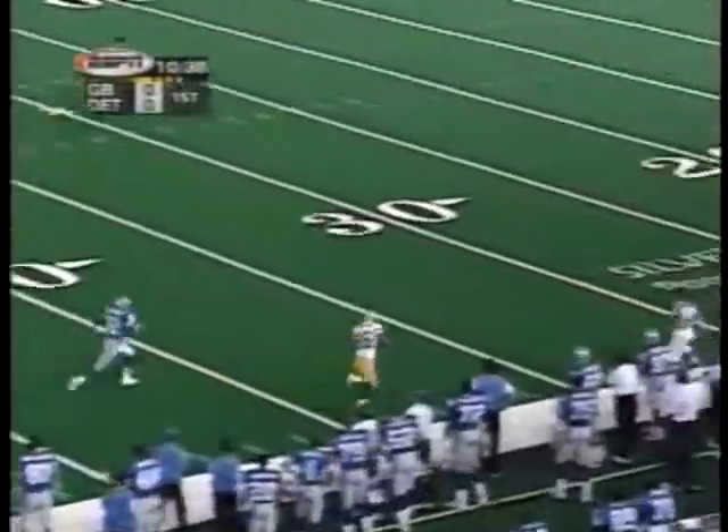Third and six, and there is Mayer at the field. Favre looks down the sideline — Freeman wide open.